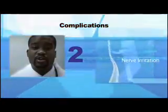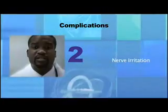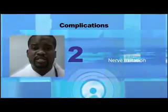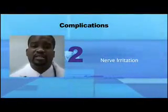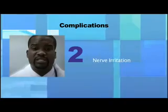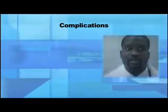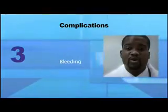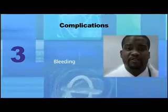2. Nerve irritation — in some instances, the spinal needle may irritate one of the nerve roots in the lower spine. Usually, this is a transient problem. In extremely rare instances, this irritation may result in lasting numbness, pain, or weakness in the foot. These complications are rare. 3. Bleeding — although there are no major blood vessels in the back, a small amount of bleeding is sometimes present after the procedure.